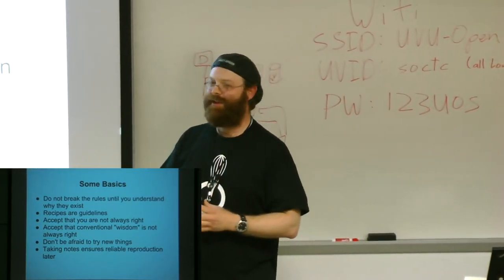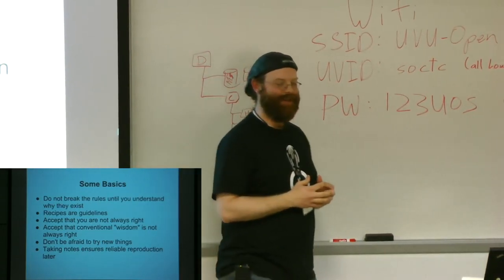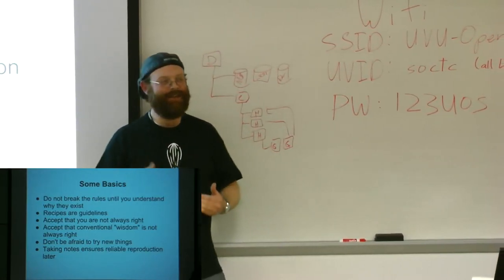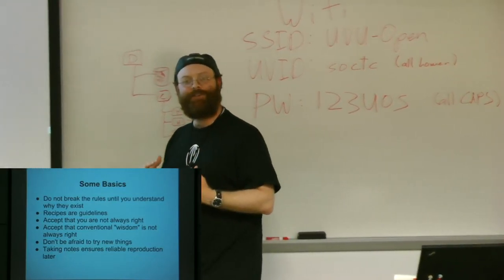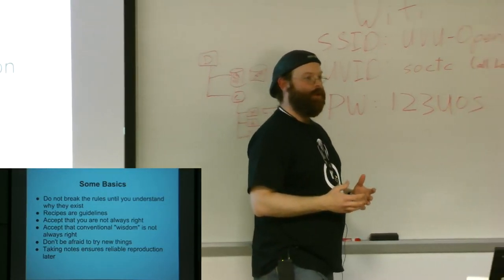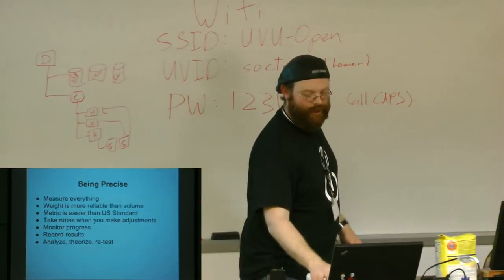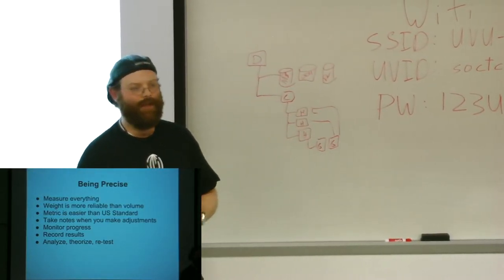Programmers have had problems with creating documentation since software began — it's been a big problem. You've got to document things. You may not understand what's happening now, but if you go back and analyze your notes later, you can say 'maybe this happened because of this,' or 'maybe if I want to make this recipe work again, I need to do it this way.' So let's talk about being precise — that's really, really important to cooking like an engineer.